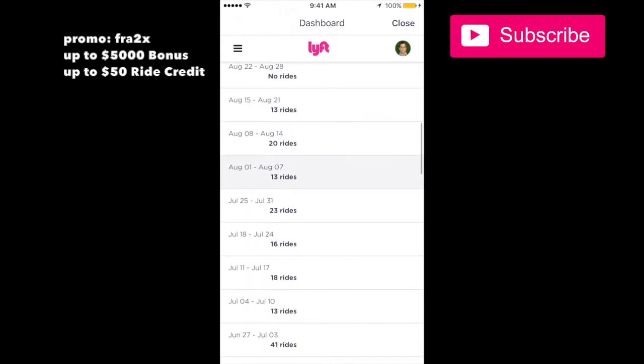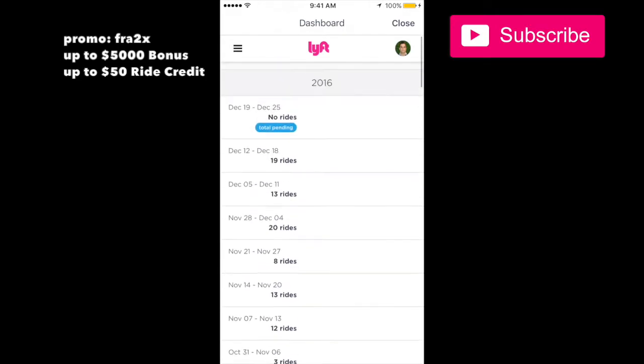If you're new to Lyft and looking to sign up, you can make money with this. You need to enter a promo code before signing up so that you get a large bonus upon your sign-up.